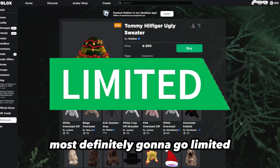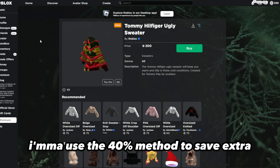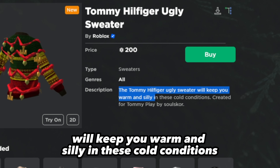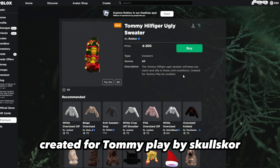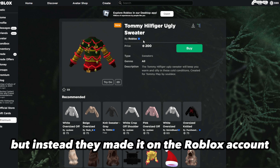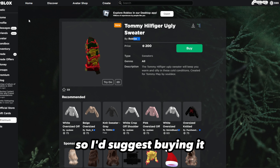That tells me this is definitely going to go limited, so I'm going to buy it myself right now. I'm going to use the 40% method to save extra Robux on it. The description says the Tommy Hilfiger ugly sweater will keep you warm and silly in these cold conditions, created for Tommy Play by Soul Skirt. If it was just going to be a UGC item, the creator would have made it on their own account, but they made it on the Roblox account.